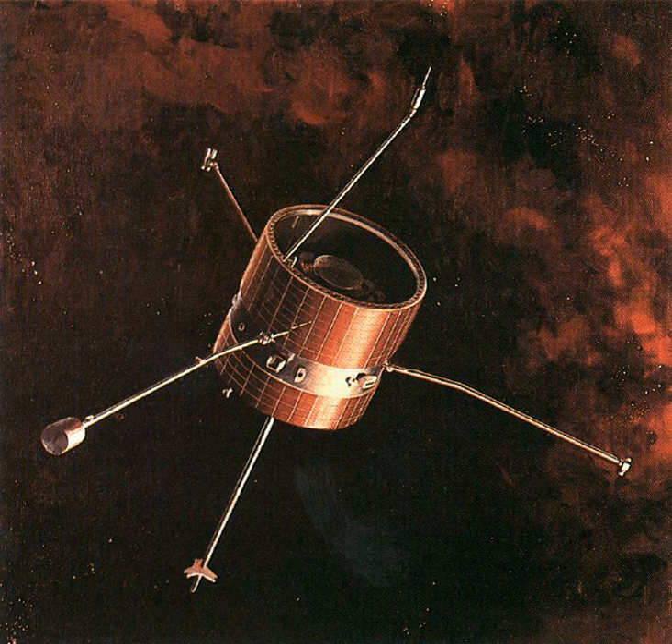Pioneer E was launched on August 27, 1969, at 21 hours 59 minutes and 0 seconds UTC from Cape Canaveral. The launch vehicle was destroyed by range safety after hydraulics in the first stage failed.